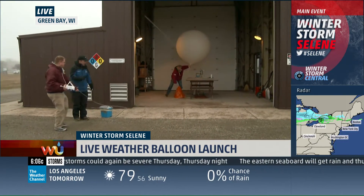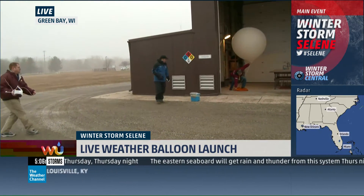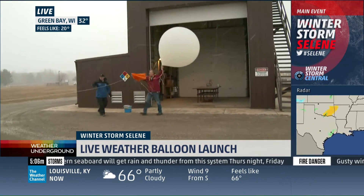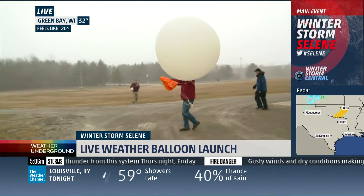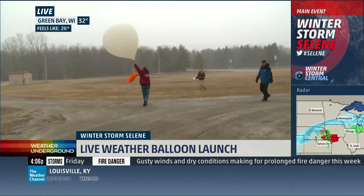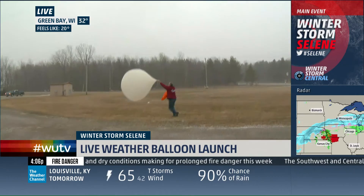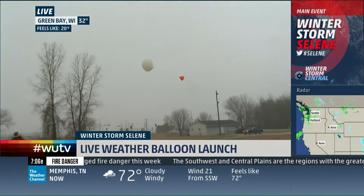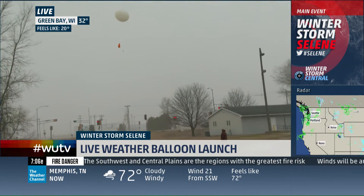Here we go, here comes the balloon. They're doing a two-man operation today because of the wind. As they come out of the upper air building, they've got the orange there and the radiosonde. With Scott Birchbach over here — we're going to come this way. Look at the wind out here whipping. Keep an eye on the balloon and how fast it goes downwind. There they go.